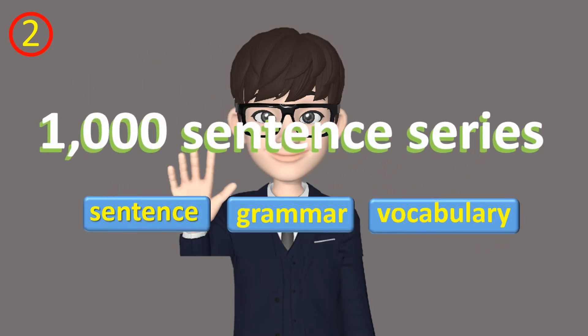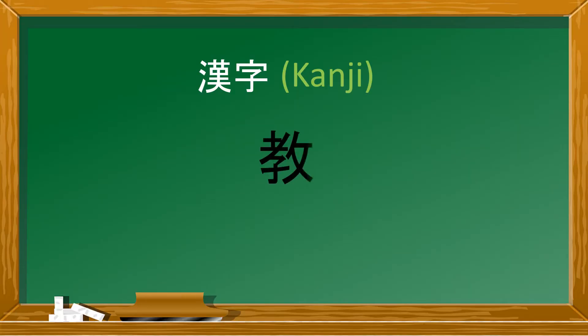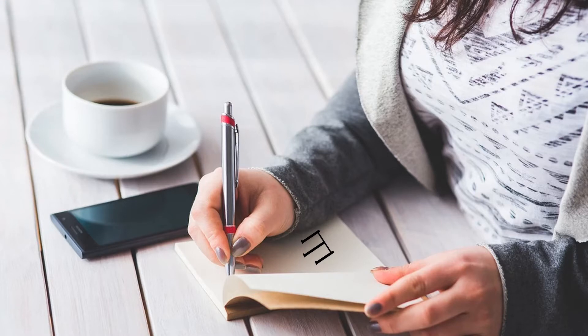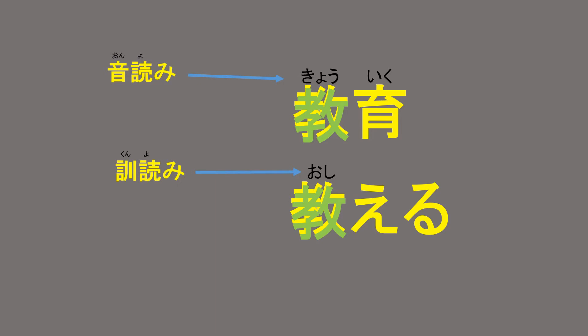聴き取りチャレンジ。 学校で漢字を習いました。 先生はいろいろな説明をしてくれました。 私は友達にそれを教えてあげました。 日本語の漢字は難しいですね。 それではどうしたらいいんですか。 日本語の漢字には音読みと訓読みがあります。